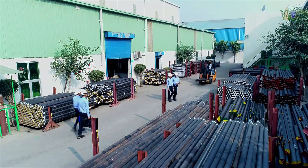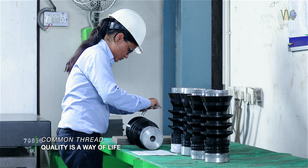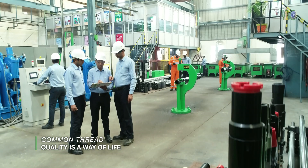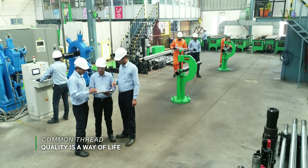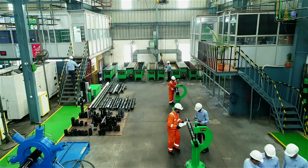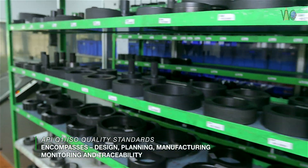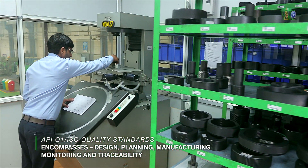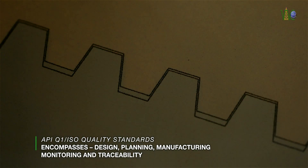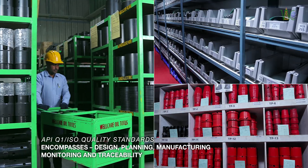The common thread that runs through every manufacturing operation and every product at Well Care is quality. For the well-trained, highly experienced team of oil field engineering professionals who run the enterprise, quality is a way of life. Well Care adheres stringently to an API Q1 and ISO quality management system that encompasses design, planning, manufacturing, monitoring, and traceability.